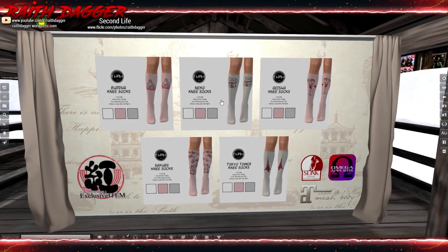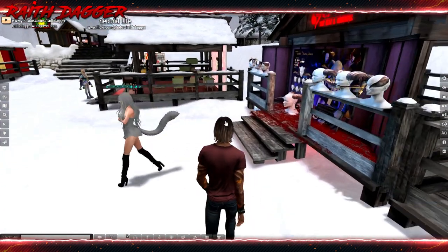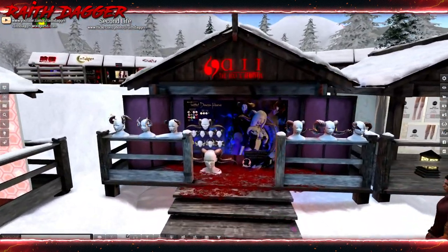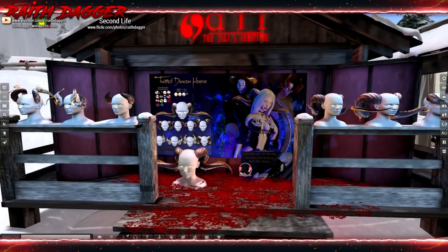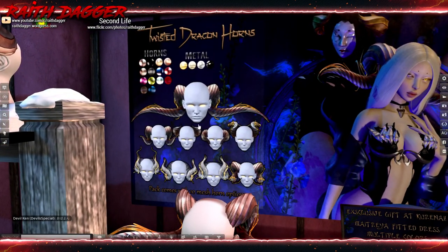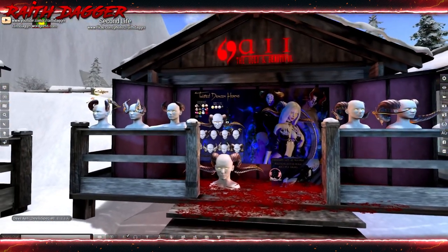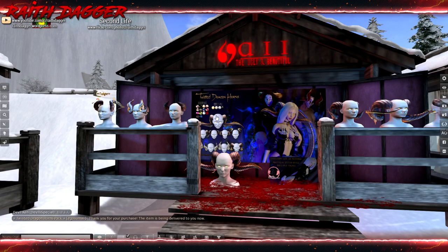Variety of different socks in three different tones. And this is what I was waiting for — hi Ugly Beautiful! These horns — twisted dragon horns — look like they come in a variety of different styles, and then you have color and metal choices. Yes, I will be purchasing that.